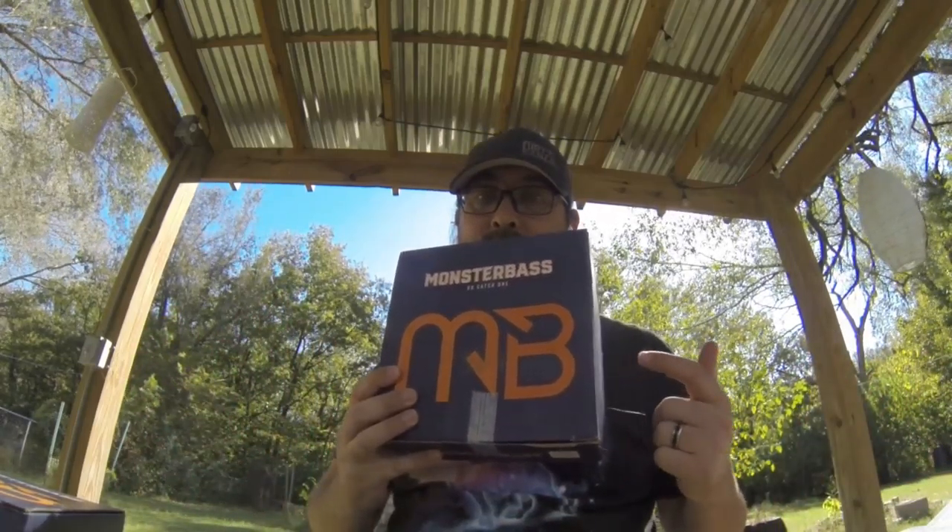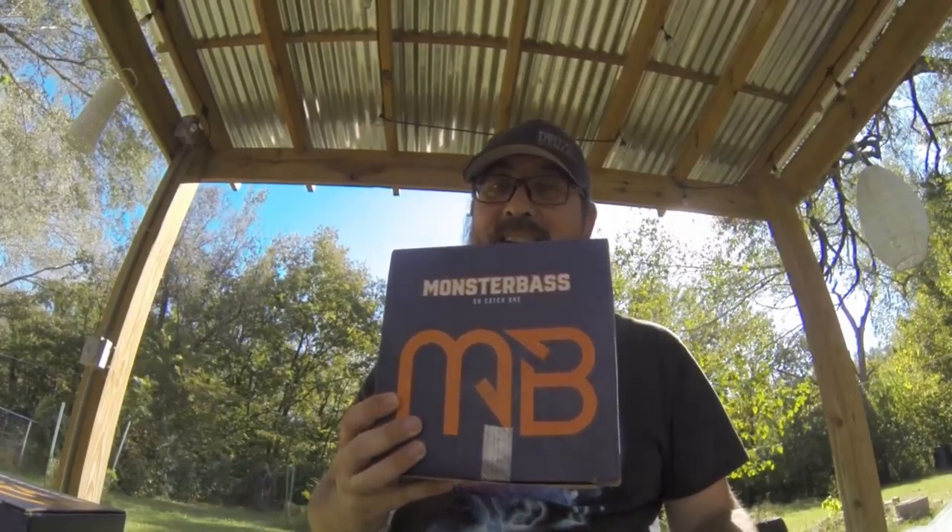All right folks, Tim here, Kansas Angler. It's time. The October Box is here. Let's take a look at what we've got for the state of Kansas.